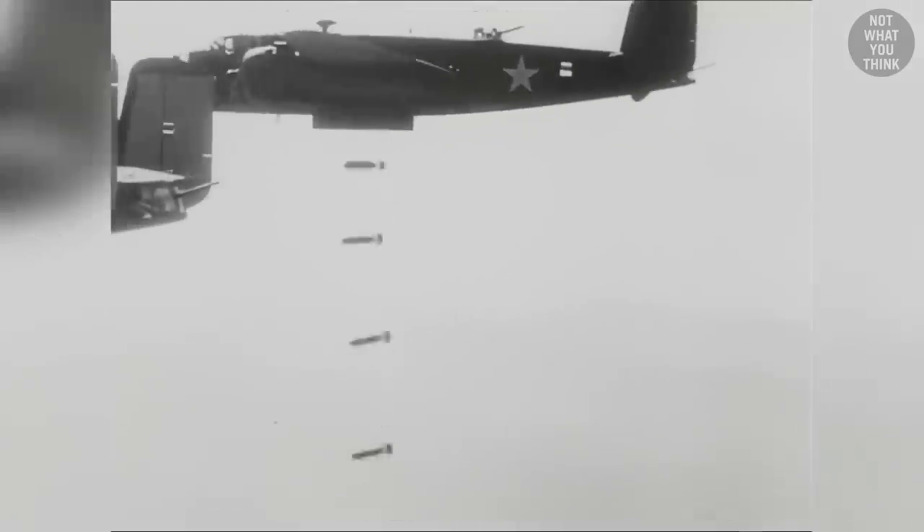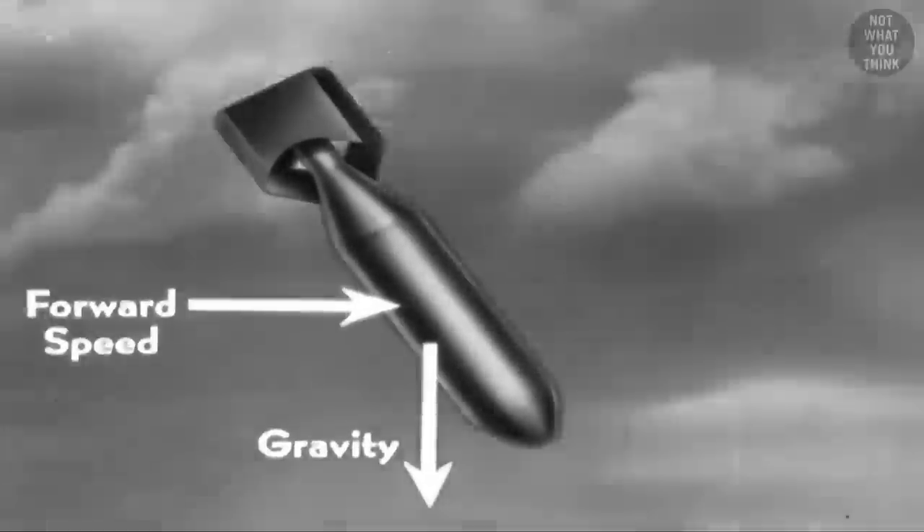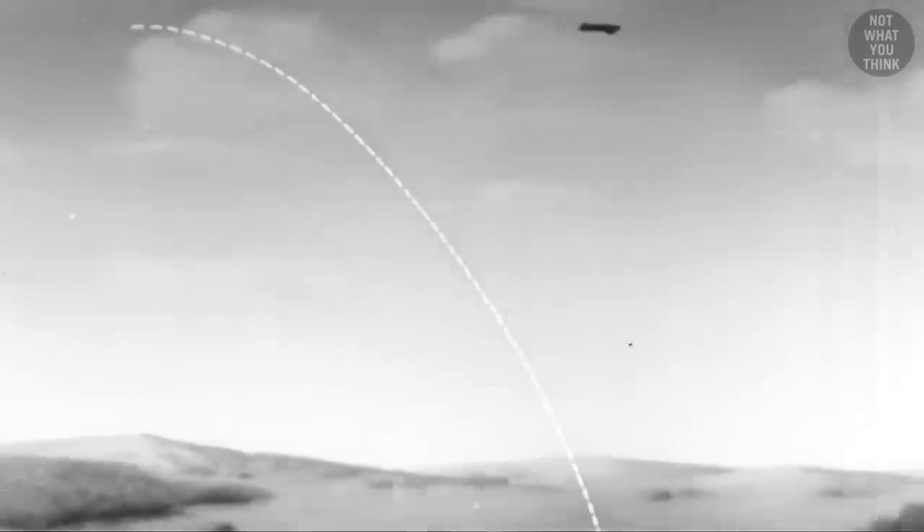An aircraft in horizontal flight would find accurate bombing somewhat challenging. The bomb has a significant forward momentum, moving at the same speed as the airplane carrying it. But shortly after being released, the forward component quickly decelerates due to drag from the air, which results in a complex pseudo-parabolic trajectory for the bomb.